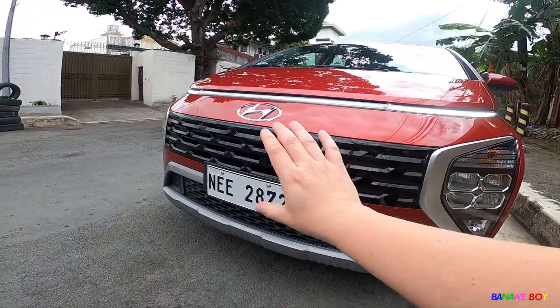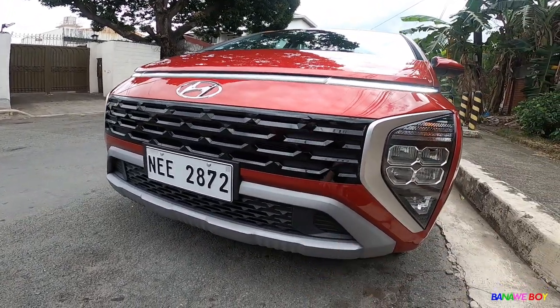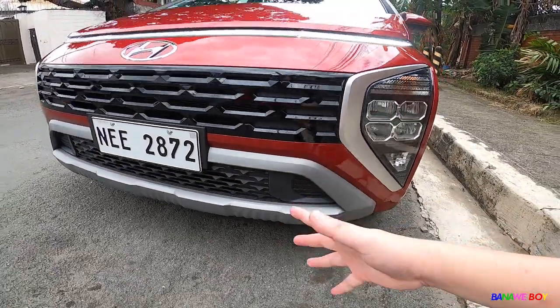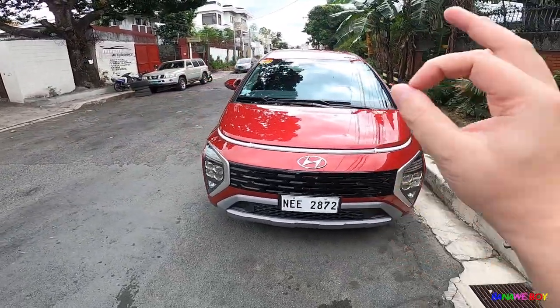The grille looks really really nice. I only have minor comments for the car, but honestly it looks really good. I really love the overall look of the car. Look at the front. I really like how the body lines connect all throughout the car. There are two body lines right here, then they meet, and then they separate again going to the taillights.